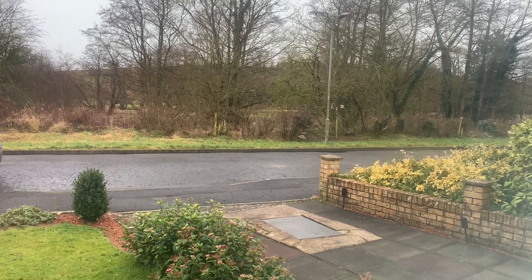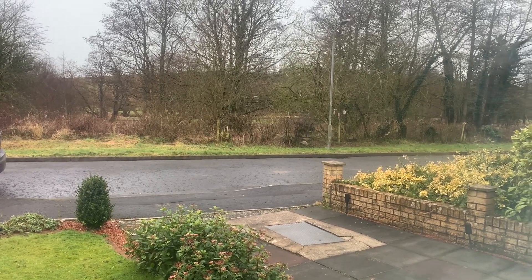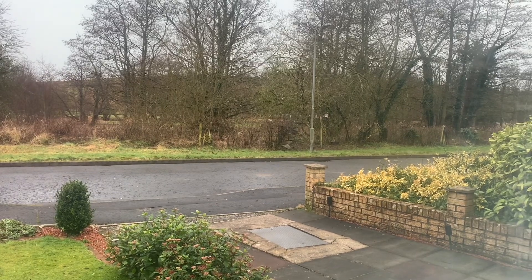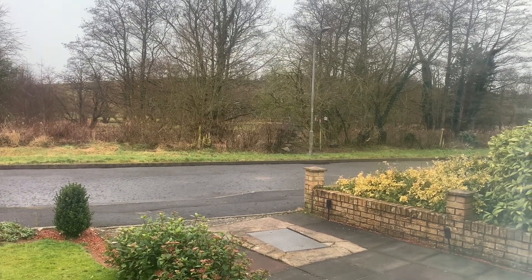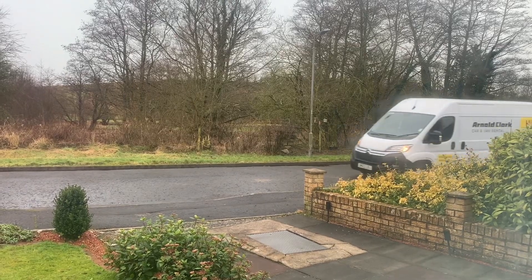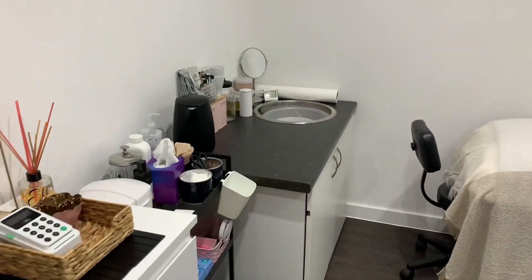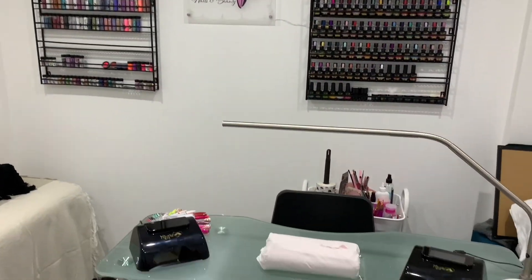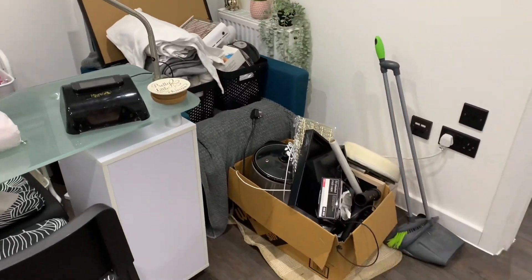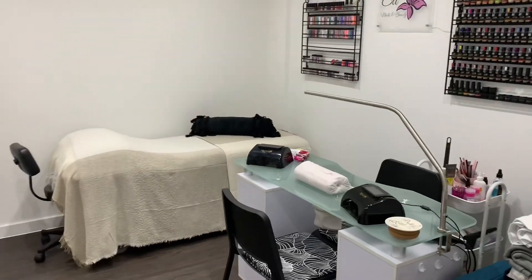Monday morning and David is away to pick up the van. Now that I have completely moved out of the old salon, I just need to get this one all organised and the way I want it. In three seconds it will change — I don't know how many times I moved it about.